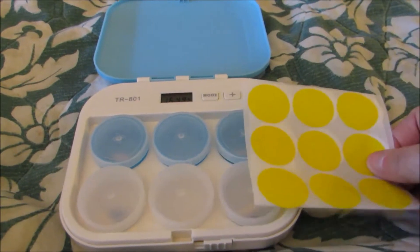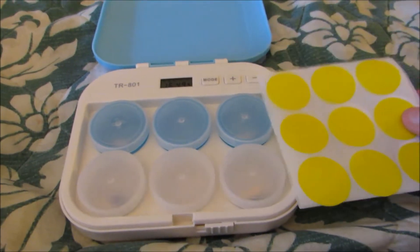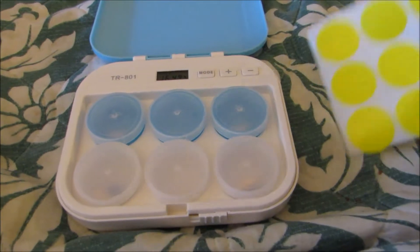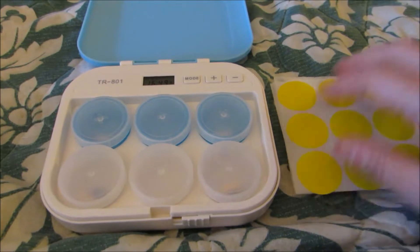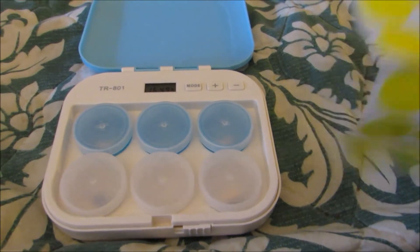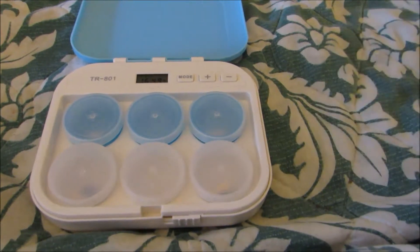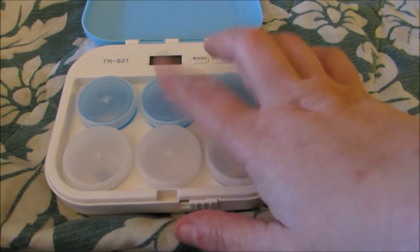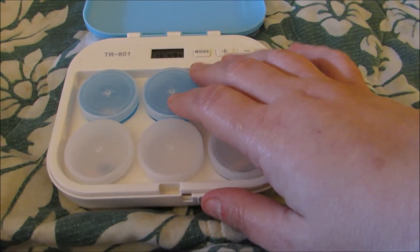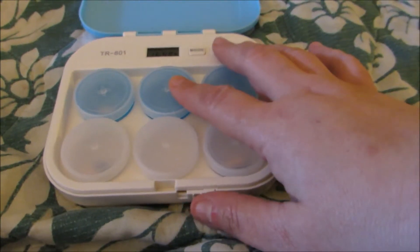This is a great product to have for anybody who needs to take medicines on a regular basis. Right now I'm on antibiotics because I had an infection and my wisdom tooth out. I don't have a hard time remembering the morning and night dose, but I always have a problem with the middle dose, so I wanted to make sure I had an alarm to remind me to take that when I'm home.